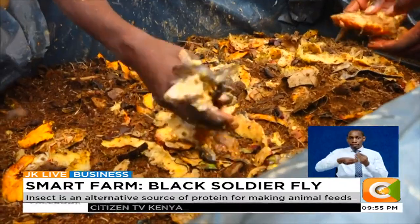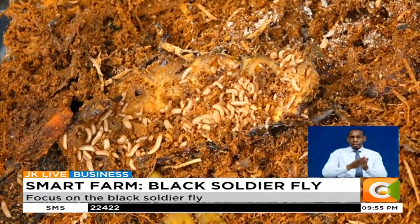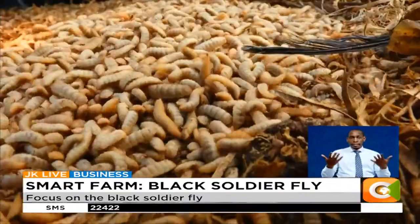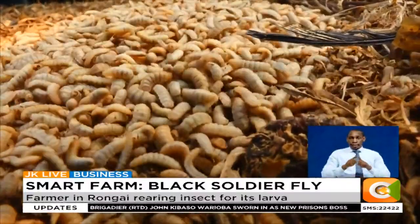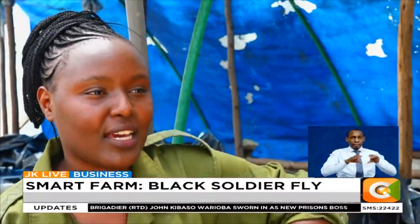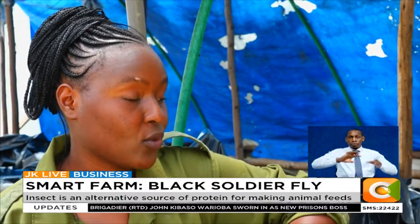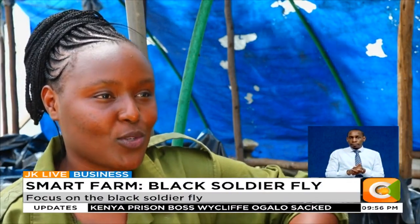Rotten bananas, pineapple peels, mushy avocados, and pulped oranges — just about any organic matter will do for these waste-recycling insects. Here they use market waste from Rongai market, mixing it with a bit of sawdust and intestines from the slaughterhouse.